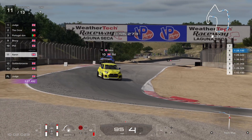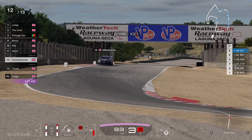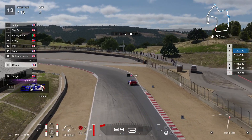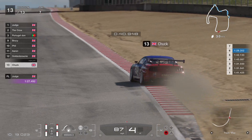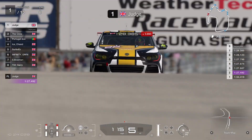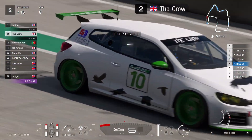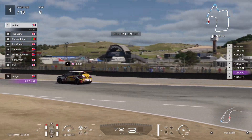Aaron there in eleventh place, Golden Brownie not too far behind — quite too many mistakes from Golden Brownie so far, smashing another sausage curb coming up to the corkscrew. Chuck really not having a race to remember in thirteenth. Let's jump to the front and see if the gap has come down — still five seconds between the two of them.